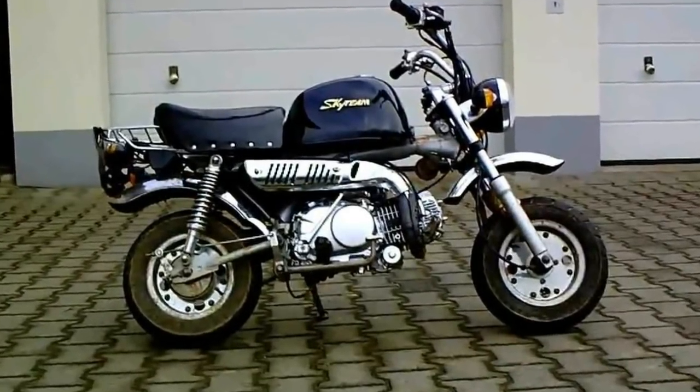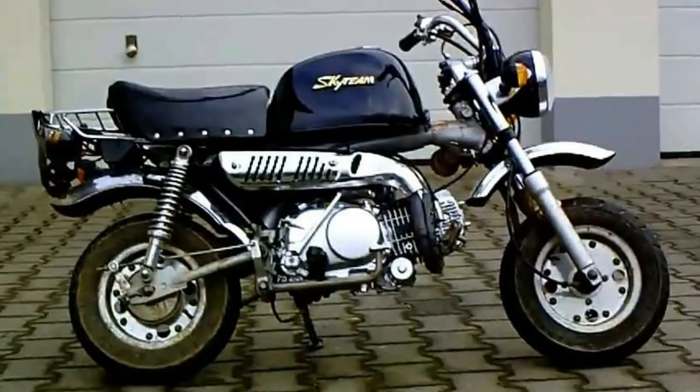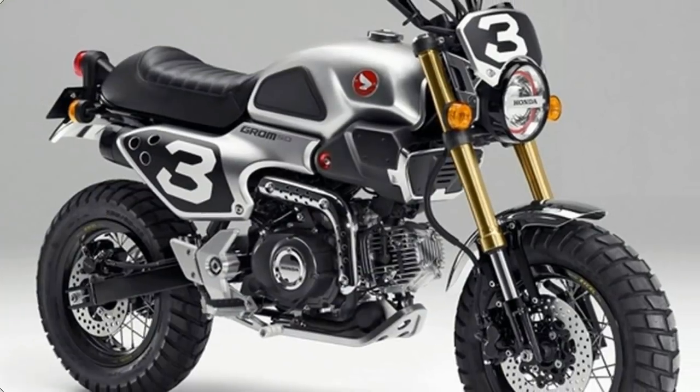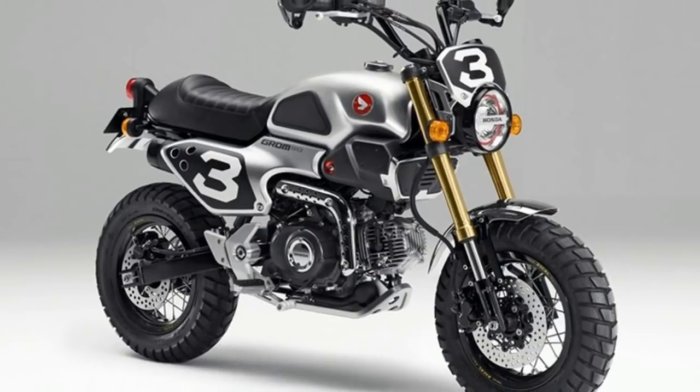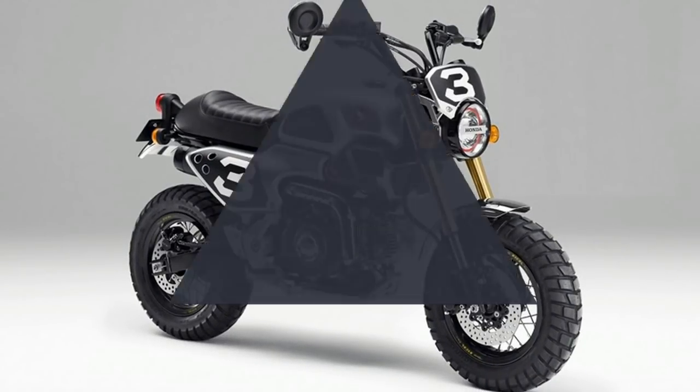While details are scarce, the Monkey 125 uses the same frame and engine as the MSX 125, so we expect it'll produce 9.8bhp. The wheels, brakes, and front suspension are also from the MSX.